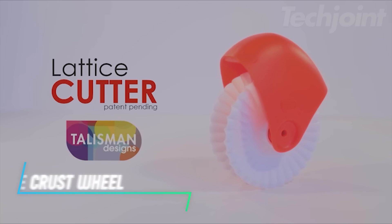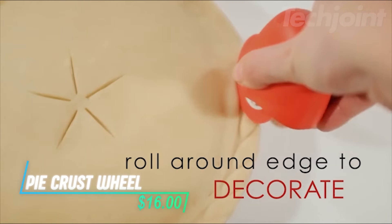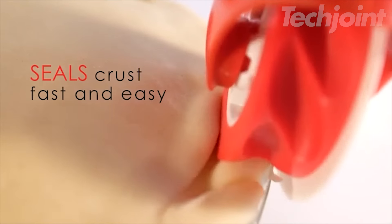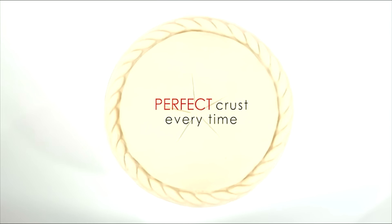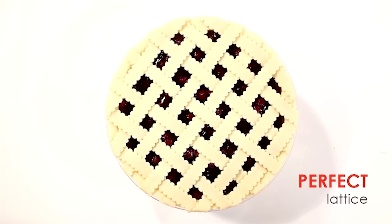This is a pie crust wheel designed to help you create beautifully decorated pie edges. It features a high-quality design that allows you to easily roll around the crust, making it simple to achieve a professional-looking braid. Whether you're making single or double crusts, this tool ensures a nice, thick edge for your pies.